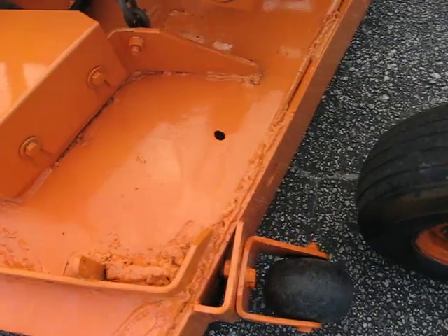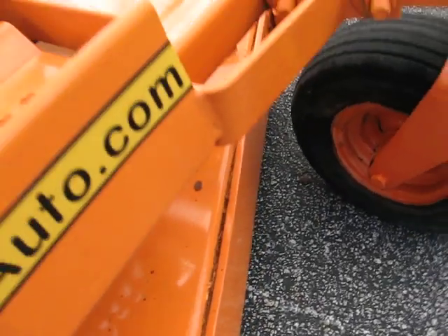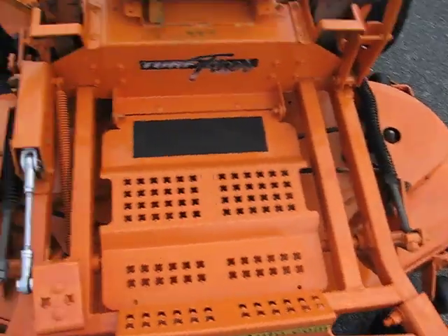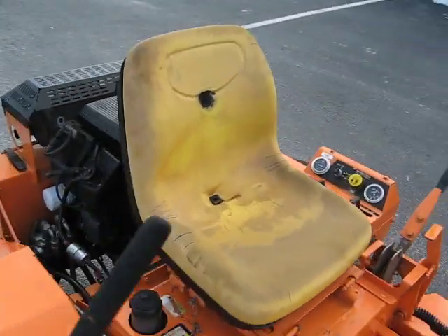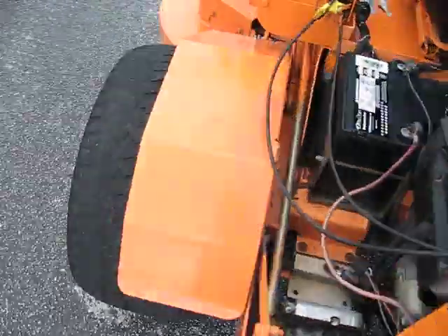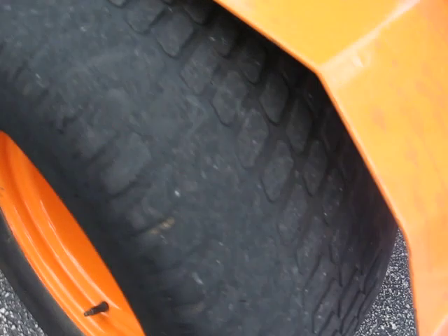Here's a shot of the deck — reinforced. The right tire is in great condition, and the left tire is about at 20%.